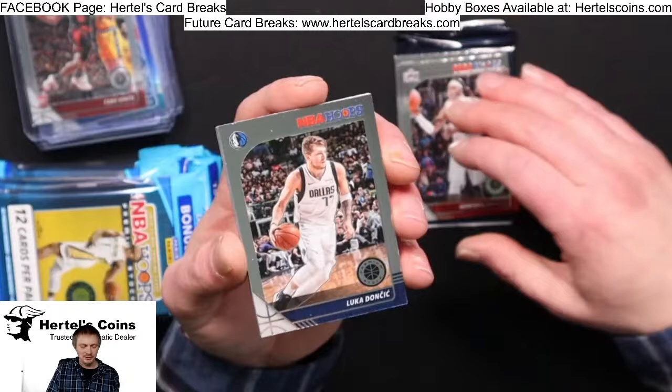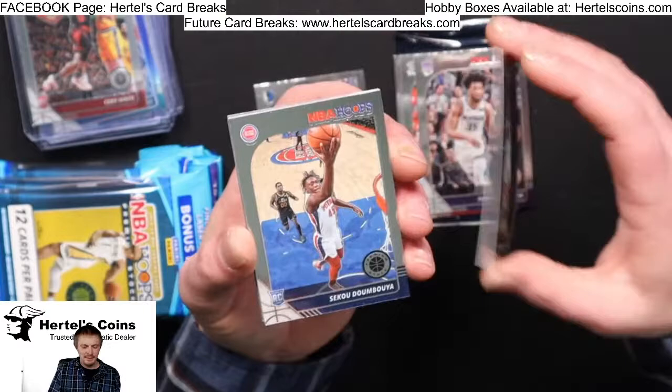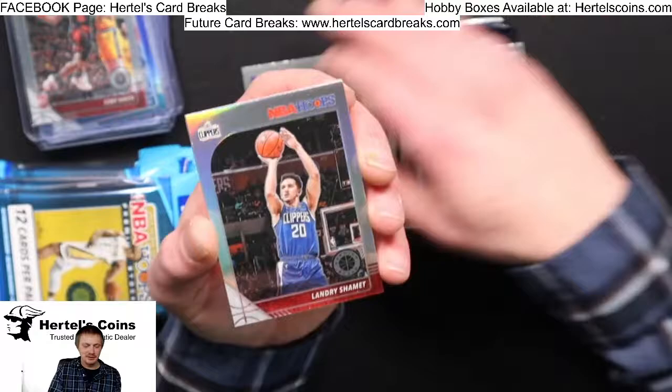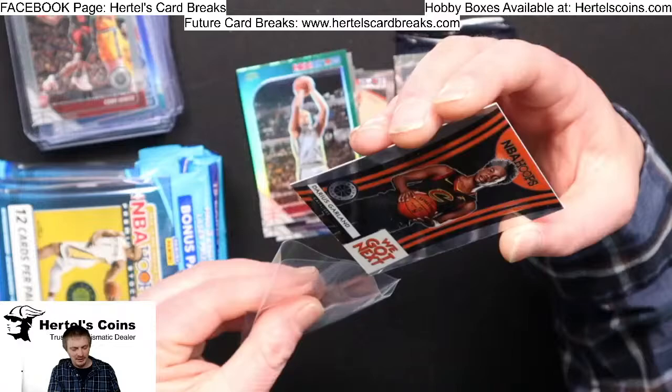Zach LaVine, Montrezl Harrell, Luka Doncic from Dallas, Norvel Pelle, Marvin Bagley, Emanuel, Sekou Doumbouya from the Pistons, Talen Horton-Tucker from the Lakers, NBA Tribute Shaquille O'Neal, Landry Shamet Silver, a green Rudy Gay, and Darius Garland from the Cavaliers.